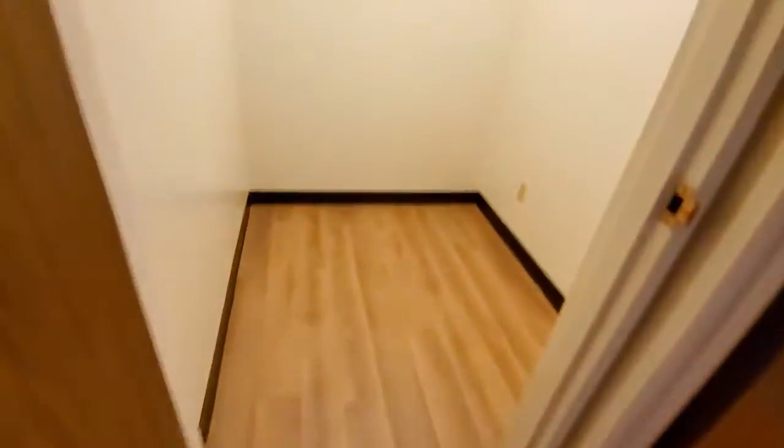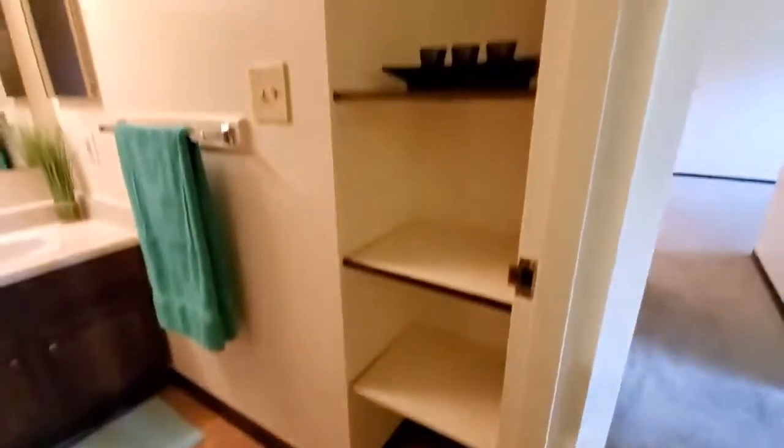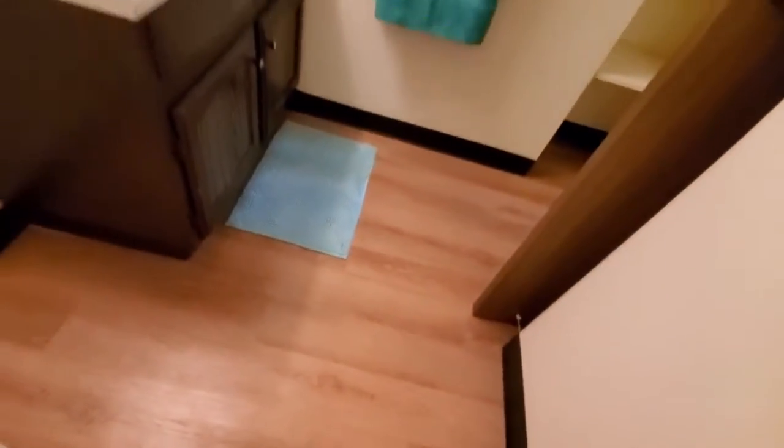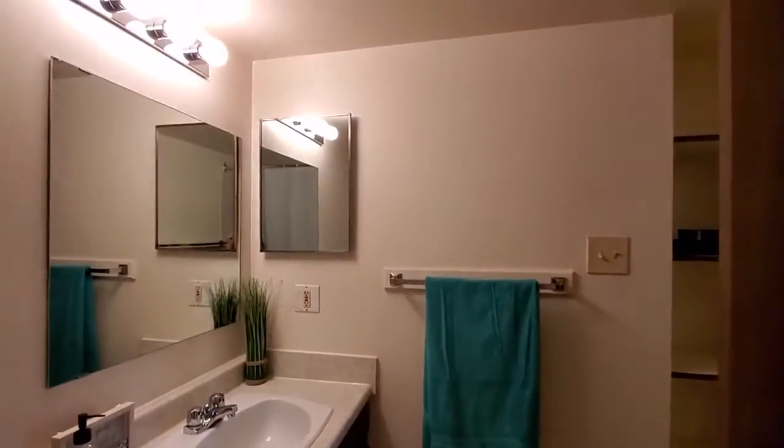A storage room here. And a bathroom with a lot of extra shelving. A nice vanity here with a medicine cabinet.